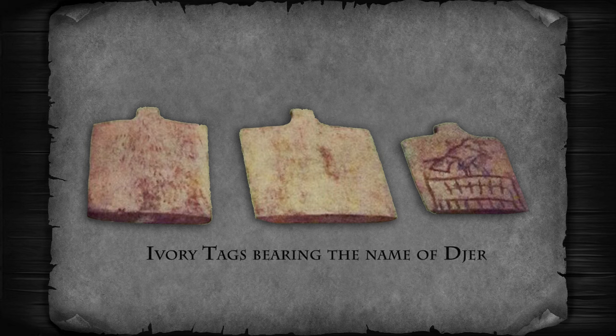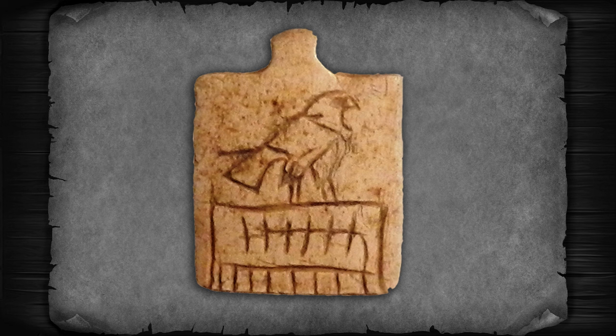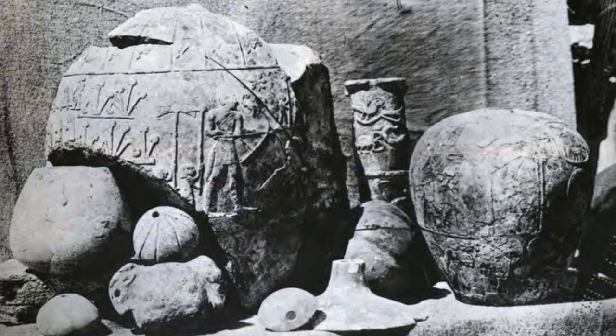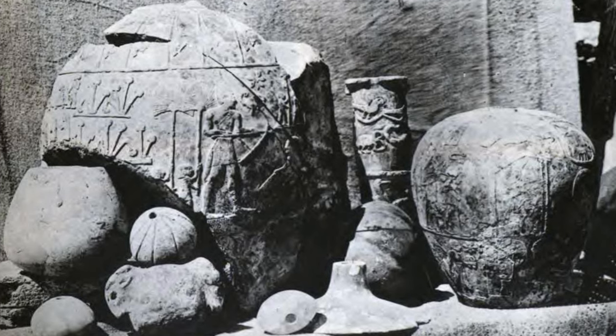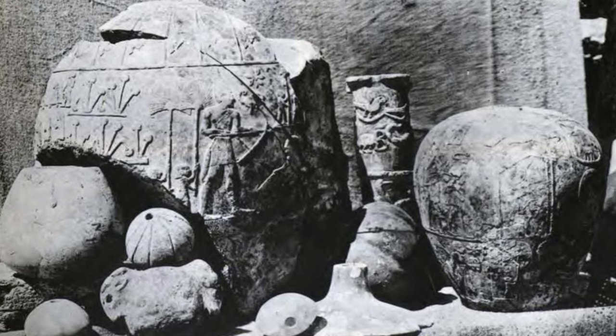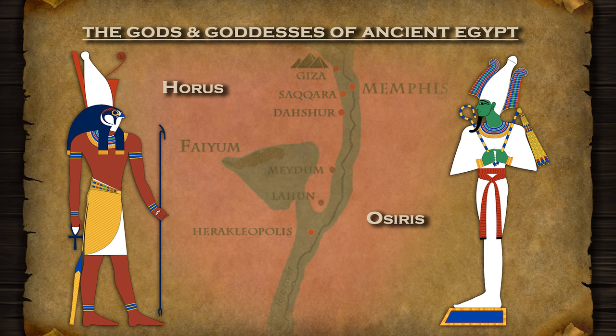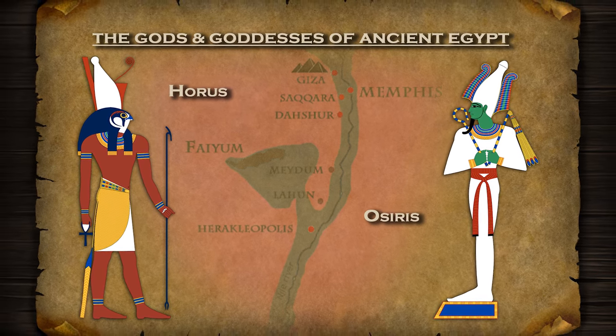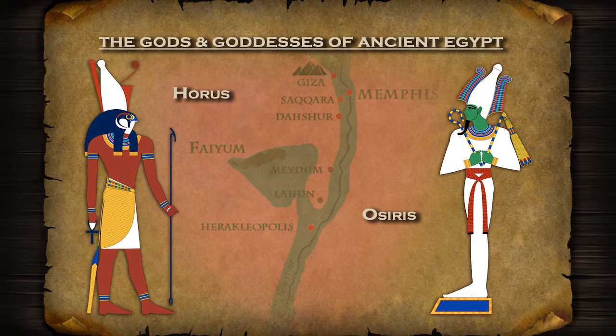A collection of ivory tags bearing the name and titles of Jer were found at Abydos, likely used to mark or label various objects, attesting to the administrative organization established during his reign. Several ceremonial mace heads bearing Pharaoh Jer's name in elaborate iconography have also been discovered, depicting scenes of royal authority and religious rituals. Jer supported the development and refinement of religious and cultural practices, promoting the veneration of gods including Horus and fostering the cult of Osiris.